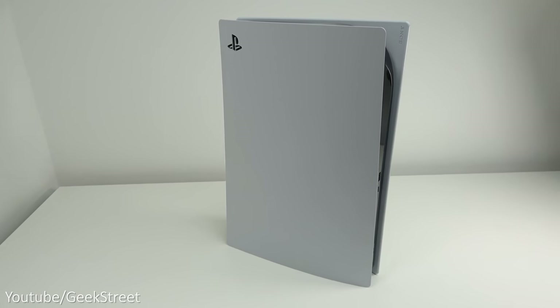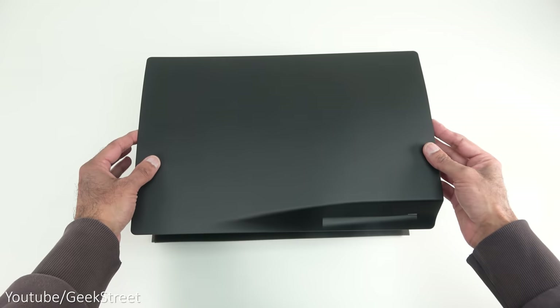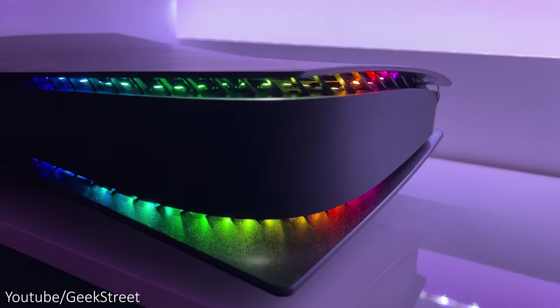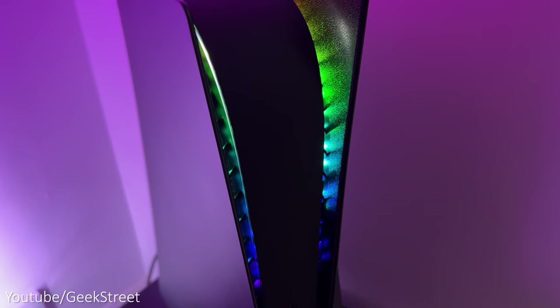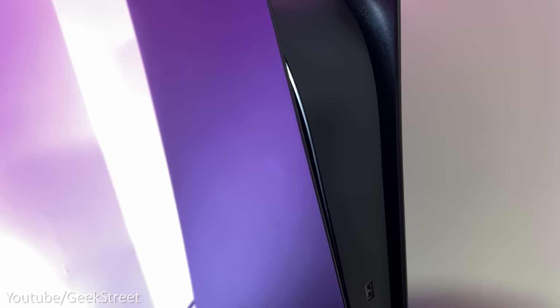I didn't feel the color combo of the white side plates and black middle looked that good, so I decided to change the side plates by adding dark plates which give a matte black finish and a matte black middle skin from dbrand. I also thought it'd be cool to add an RGB strip light kit from Extreme Rate to allow custom colors on the front. Both mods were really easy to do, and the matte black finish looks so good — really how the console should have looked in the first place.